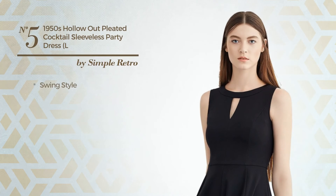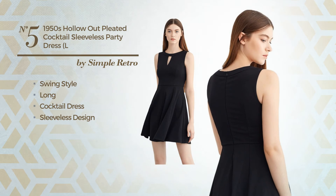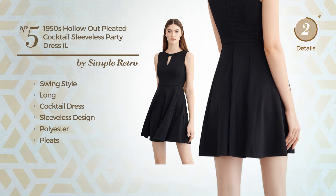Number 5. A swing influence in this long cocktail dress. Featuring a sleeveless design, made of polyester, adorned with pleats. Available only in this color.